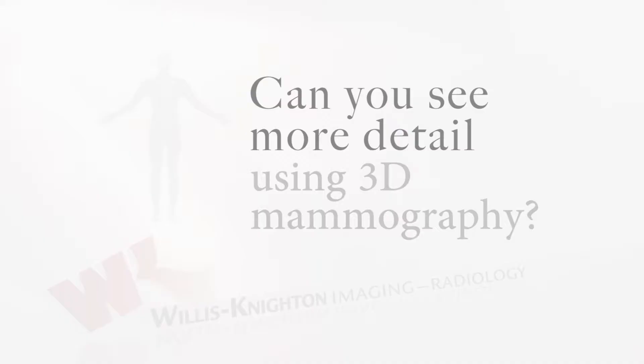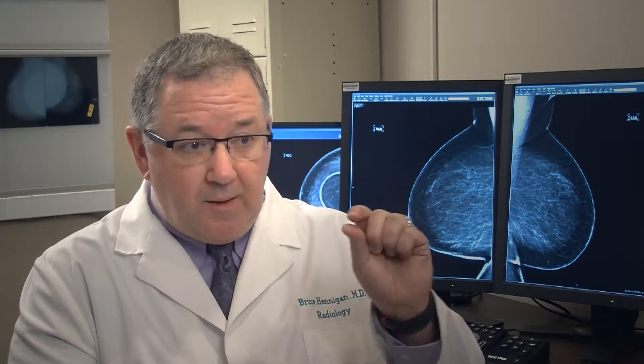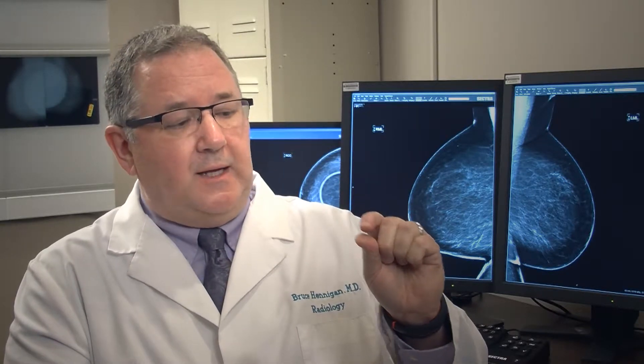With 3D mammography, our resolution is much higher because we are able to do these slices through the breast that are as small as one millimeter. That's awfully small, very tiny. What that allows us to do is to pick up what we call early invasive breast cancers — tiny little breast cancers that are at the stage where if we remove them, the patient is cured.